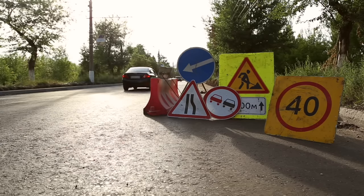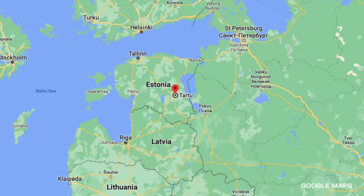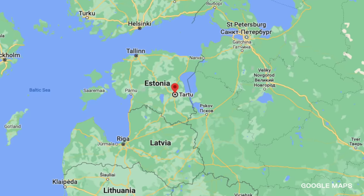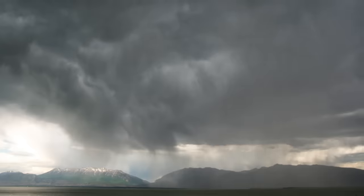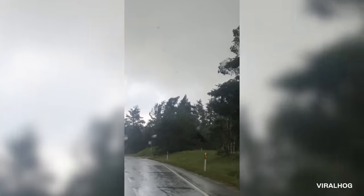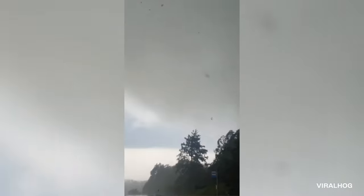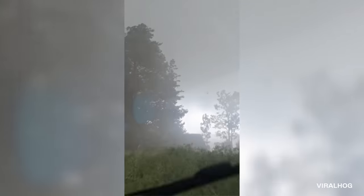Our final storm takes us halfway around the world to the Baltic country of Estonia — more specifically, the city of Tartu, one of 15 counties that make up the country. July was a particularly rainy month for the Baltic region, with almost half of the monthly norm dropping suddenly in neighboring Latvia. In Tartu, a powerful storm spun up on July 12th, crossing the road ahead of a local on his way home from work. Debris began spinning as the storm emerged from the trees. With nowhere to turn, the man decided to record the event as the tornado passed right in front of him.